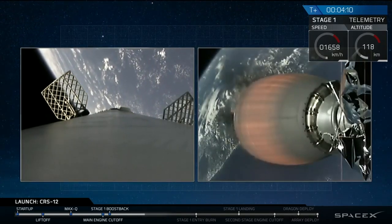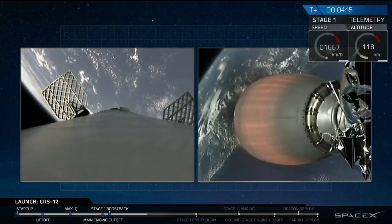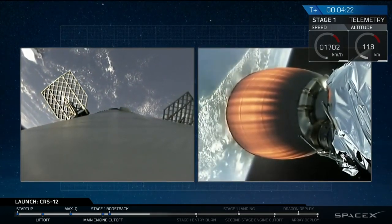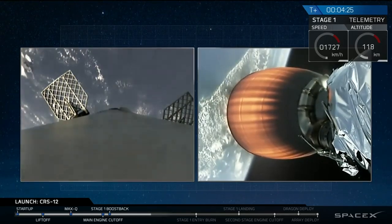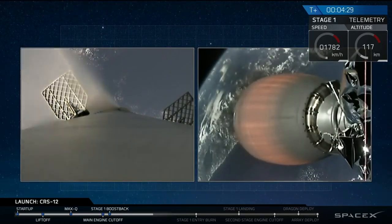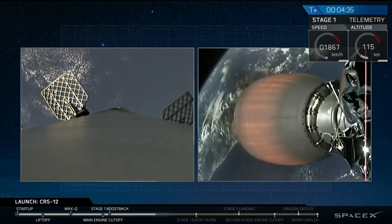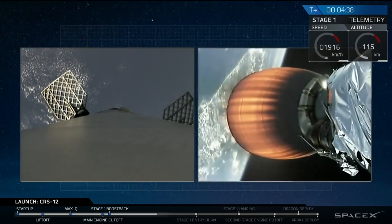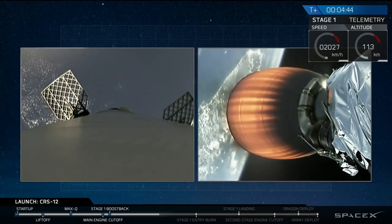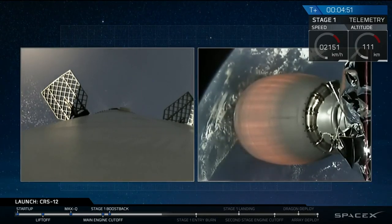Periodically on the left-hand side you'll see jets of gas — these are cold gas thrusters. In addition to those grid fins, those cold gas thrusters allow the first stage to control its descent so it can pinpoint-land in the center of LZ-1. On the right-hand side of your screen you can see that second stage nozzle glowing hot with exhaust gases — that second stage is currently accelerating nominally towards the ISS. We've just acquired signal from our Bermuda tracking station. SpaceX has tracking stations situated all over the world so we can maintain constant contact with the second stage engine as it orbits the Earth.